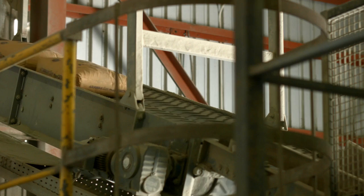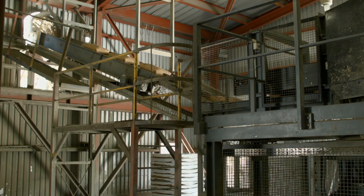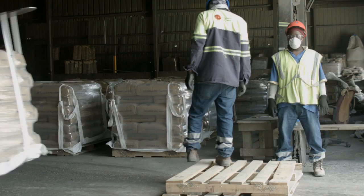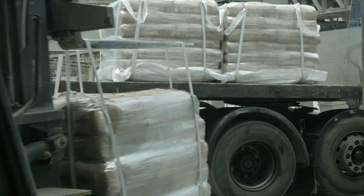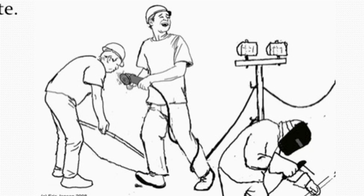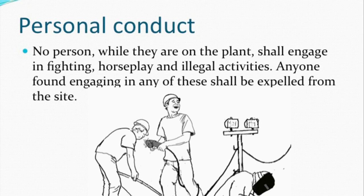The next point may seem obvious, but when complacency sets in, there is a tendency to say to yourself, I've done this before many times. But the fact is, on an industrial plant like ours, one unguarded moment can lead to catastrophic and far-reaching consequences. As such, there will be no horseplay or fooling around while at the plant. This includes illegal activities that could endanger the safety of yourself or others. If you are caught doing it, you will be asked to leave the site immediately. Zero tolerance is an old cliché, but it's relevant all the same.